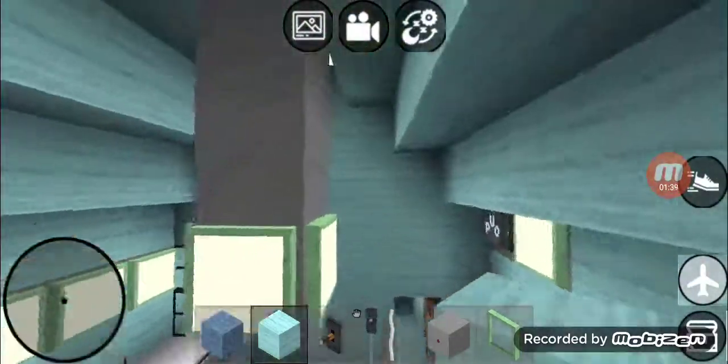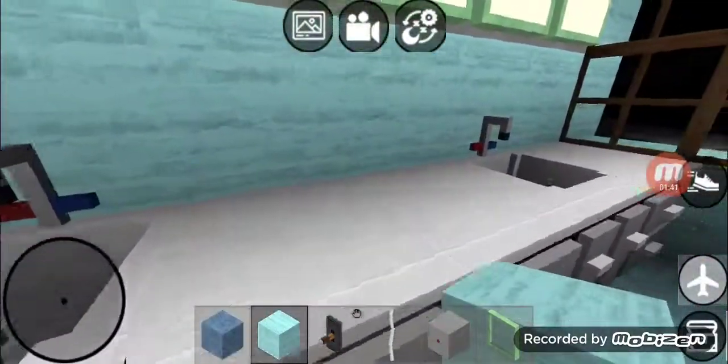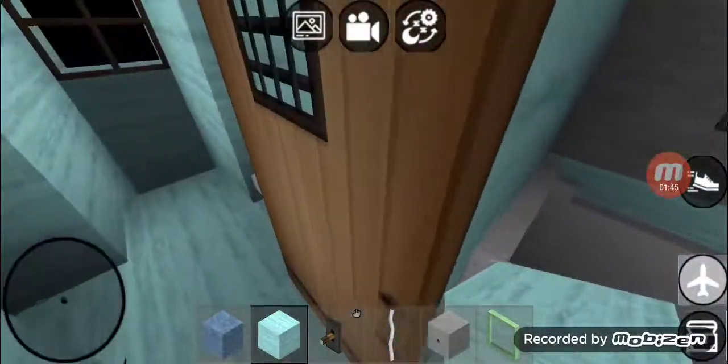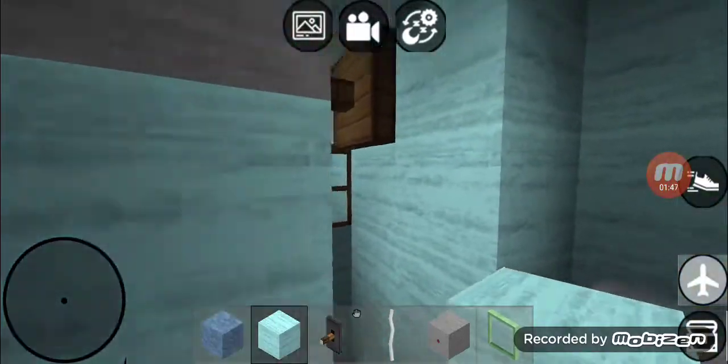That's JJ's master bathroom. It's got double sink — his and her sink. It's got a jacuzzi tub and it's got a separate water closet with a separate shower. Thanks for watching.